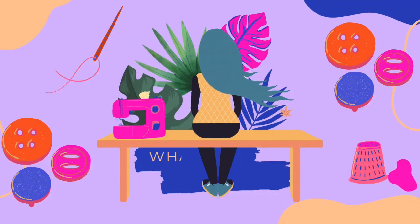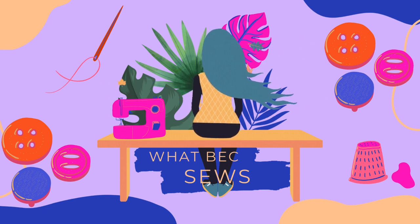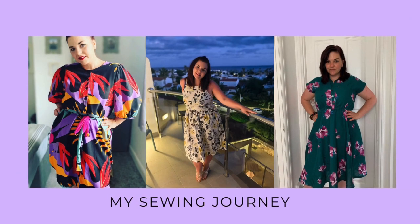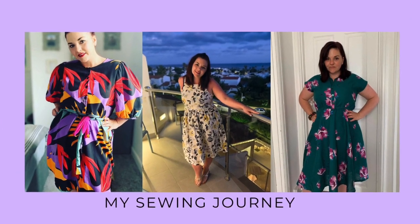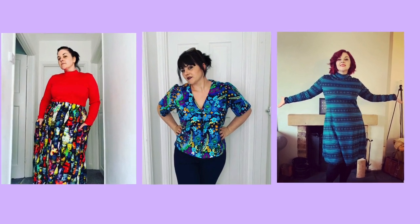Hi guys, I'm Watbeck Sews. Welcome back to my channel if you're a subscriber, and welcome if you're new. Today is Friday Sews and I'm going to be sharing with you what I've been up to and what my plans are. How are we all? I hope we've had a good week.